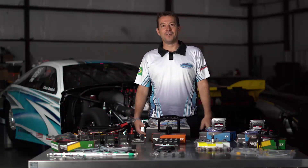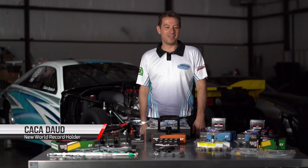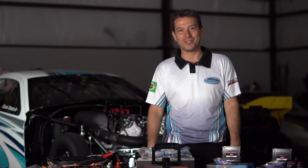Hey guys, it's me, Kaká Daoud. I'm here at FuelTech USA. We just came back from Maryland where we just set the new world record for four cylinders.